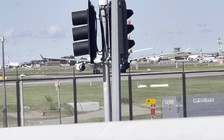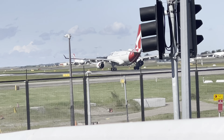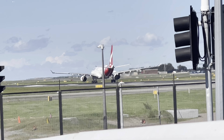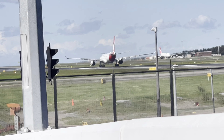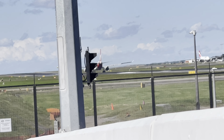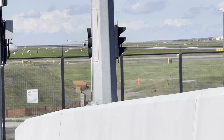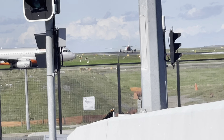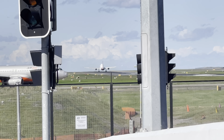Immediate takeoff. Hopefully it takes off sooner. And rotate — pretty early.